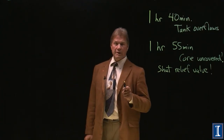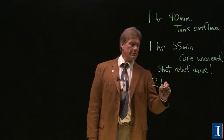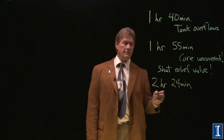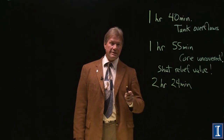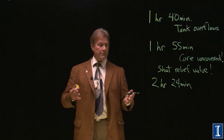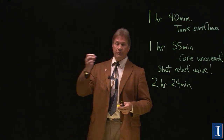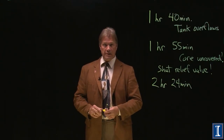And here is where they make a critical mistake. At two hours and 24 minutes into the accident, they turn the ECCS back on. And this might make logical sense — after all, we didn't know all that water was coming out, we had turned it off long ago, so let's turn it back on and add water back in.